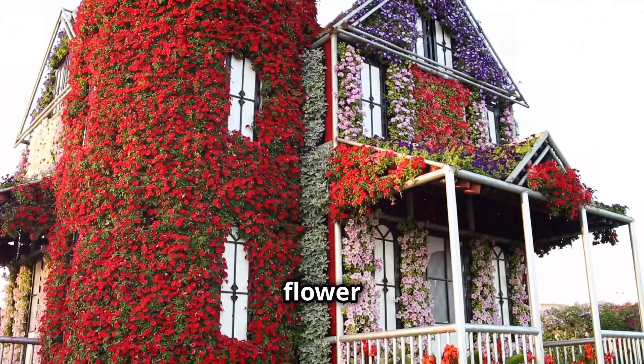Back at the Dubai Mall, dive into the Dubai Aquarium and Underwater Zoo. This massive aquarium houses over 33,000 aquatic animals — from sharks and rays to jellyfish and penguins. It's an unforgettable underwater adventure for everyone.